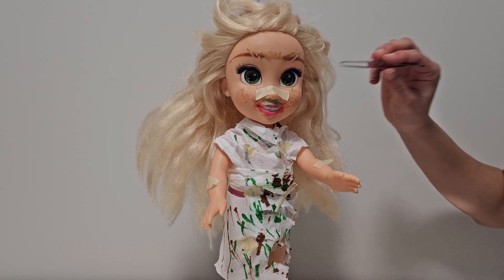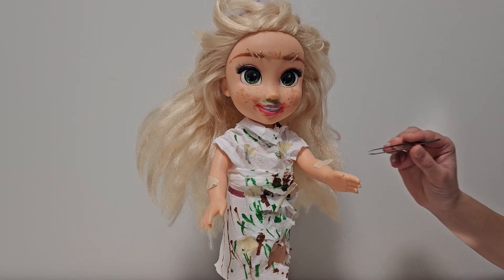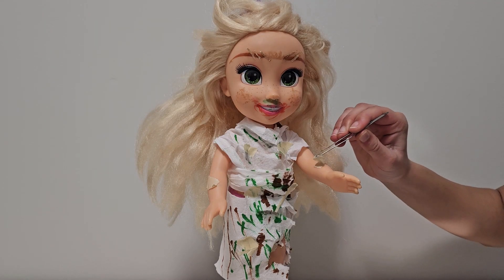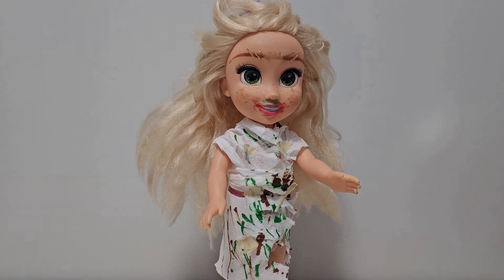Firstly, let's start off by removing all your bandages. There you go, you're looking all better. Now this one, and the last one.